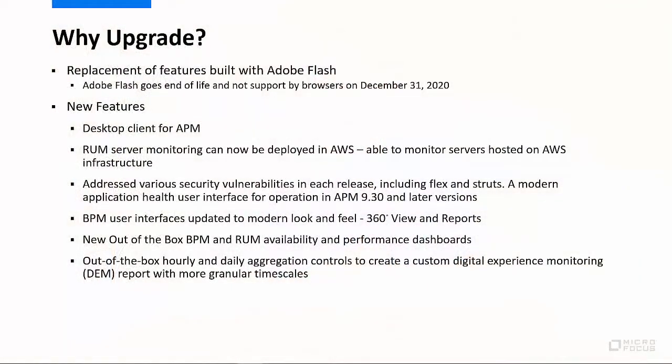So why should you upgrade? The first reason you should consider upgrading is for business continuity purposes. Adobe Flash technology is going end of life and will not be supported by any internet browsers as of December 31st, 2020. We have a stepped upgrade program for APM products here at Micro Focus that is focused on getting you to the latest flash-free release with no major heavy lifting required. In addition to this flash event, we've introduced several new features to help you monitor and manage your digital business more effectively with our APM solution.